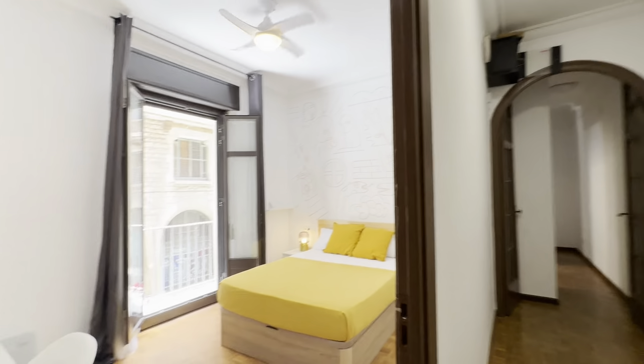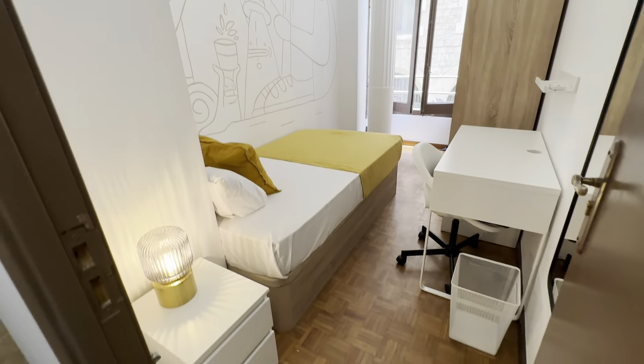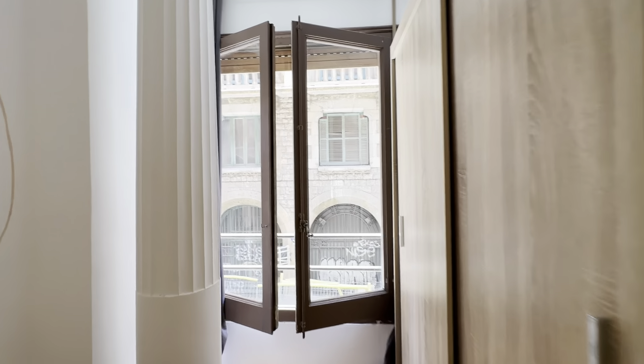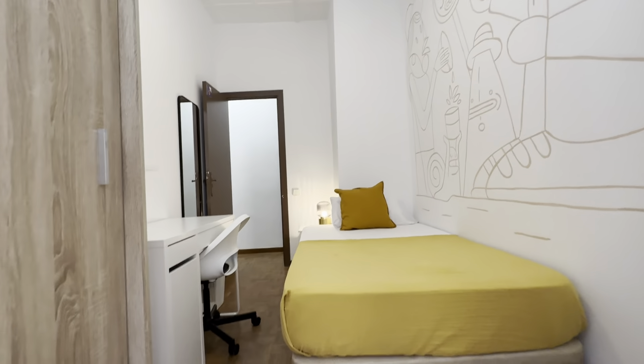Along the corridor we have rooms three and four. Bedroom 3 is the biggest of all — you have a wardrobe, desk, mirror, double bed with night table, drawer, and storage. These rooms face the street and have a little balcony. That's Urquinaona metro station down there. Bedroom 4 also has a double bed with storage, fan, desk, wardrobe, mirror, and its own little balcony with the same views.